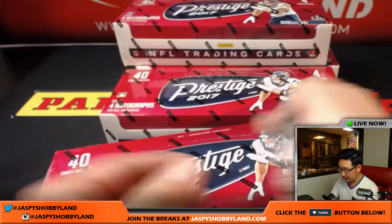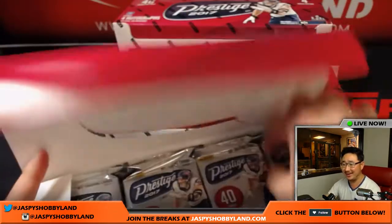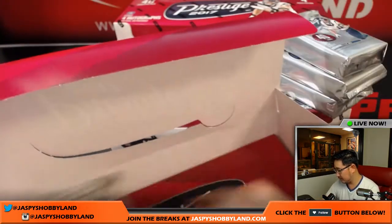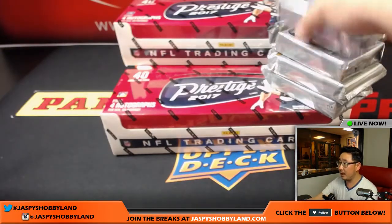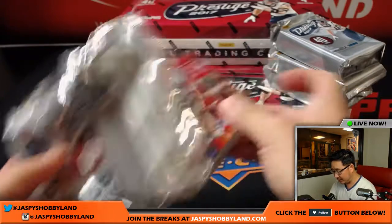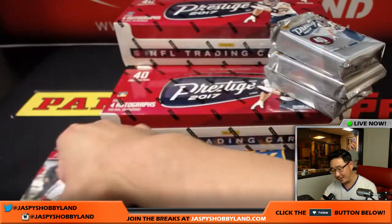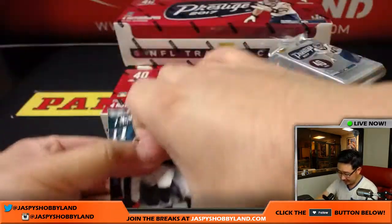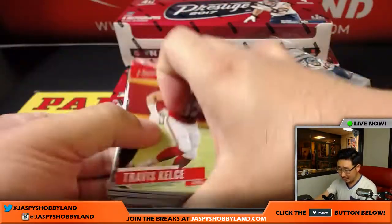Here are the last four boxes right there. Good luck, everybody. I like Prestige because it organizes everything really nicely — they put the hit right in the middle and separate the veteran base from the rookie cards. So it makes it nice. Yeah, these are the brick packs.